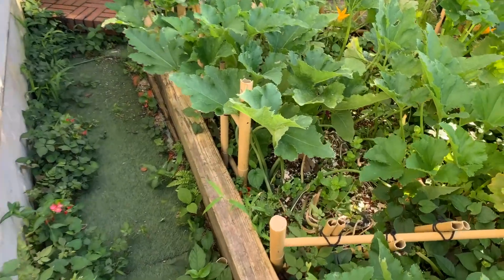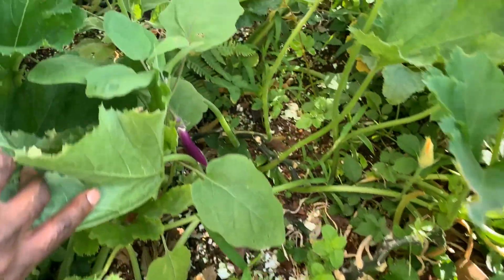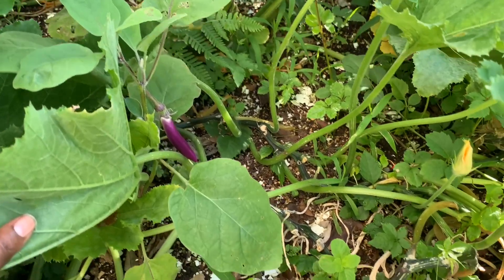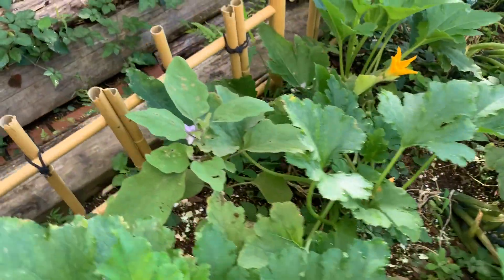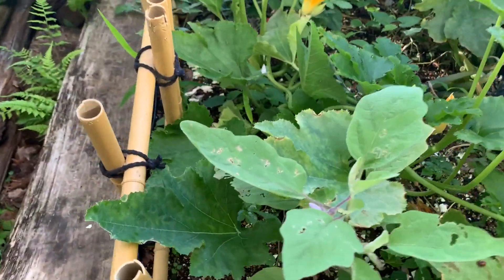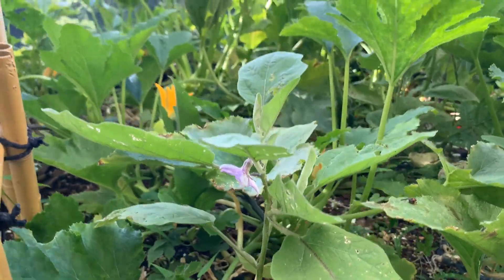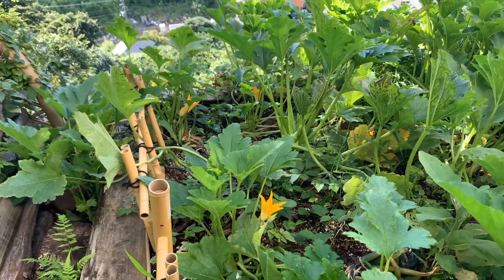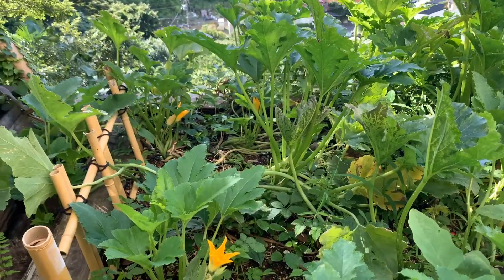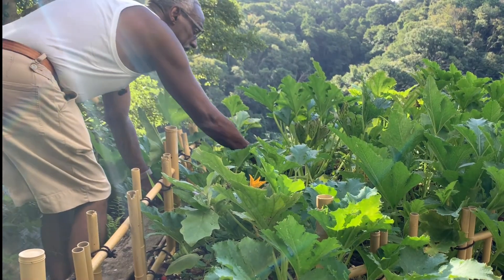I see an eggplant — look at that, beautiful, very nice. The second planting of eggplant looks good, and over here we have a flower — hopefully some fruit will come out of that too. I don't see anything happening with the squash; I see some dead leaves I can get rid of here.